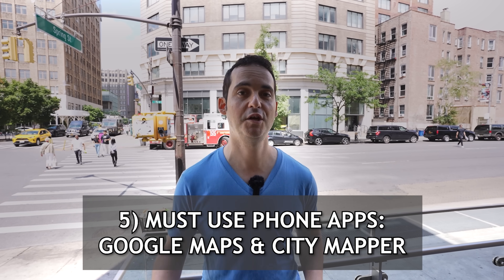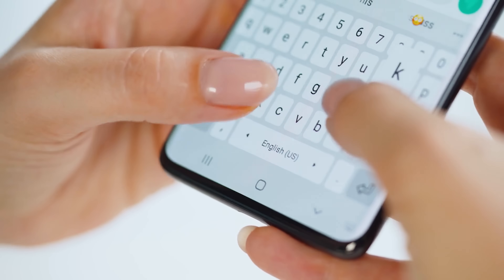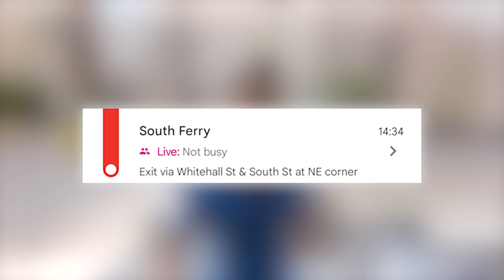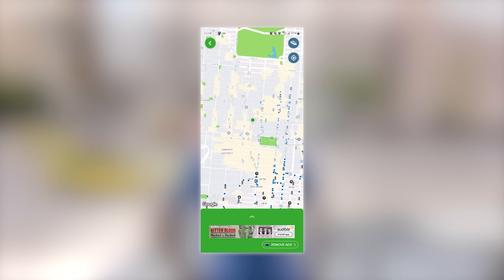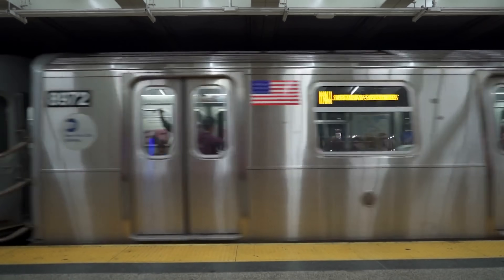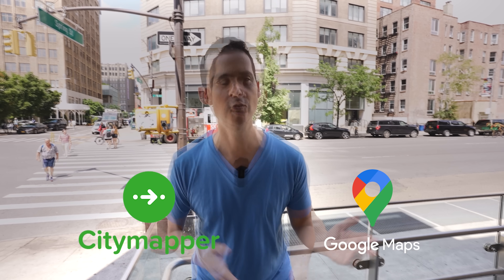Probably the best piece of advice I can give you is to have Google Maps downloaded on your phone. Having a smartphone in this city is going to make transportation 99% easier. Google Maps will tell you exactly what exit to take when you get to a new station. I used to recommend City Mapper, but Google Maps is stronger — especially on weekends when subways are skipping stops. I use Google Maps a lot more now and you have to have that on your phone.